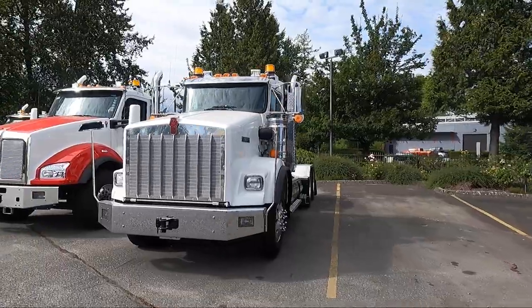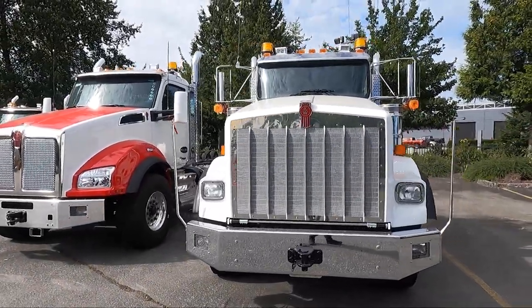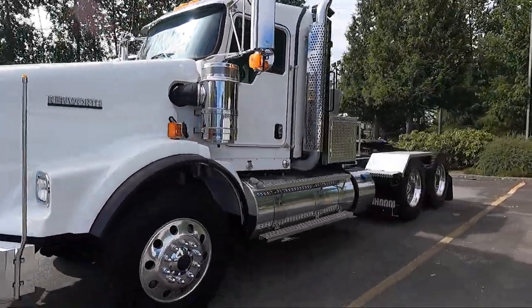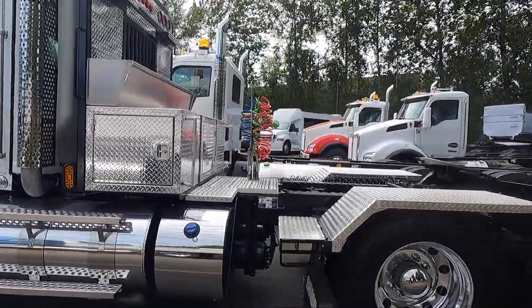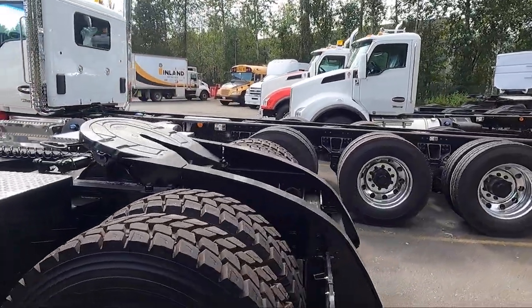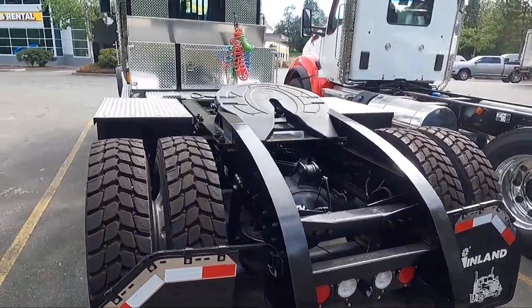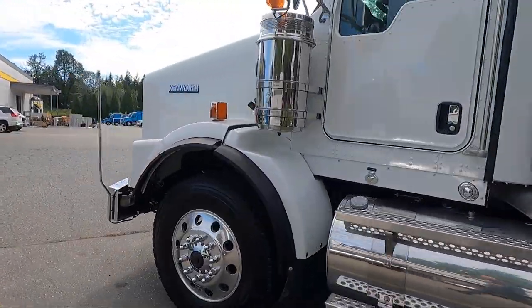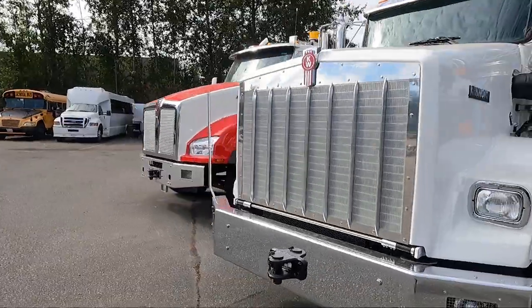This is the truck I really wanted to look at — this is the T800 wide hood. I've done a few of these; I can probably count on one hand how many I've sold in my career. It's just not a very common truck. But it looks like they've put a custom rack on the back here, custom fenders, and they've got custom ramps for the back as well. Kind of a different setup — something I wouldn't see in Manitoba. Different jurisdictions have different rules and all that.